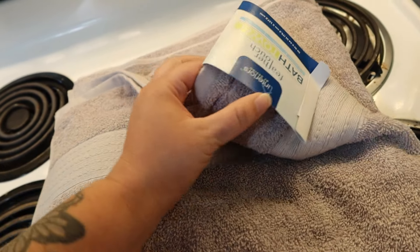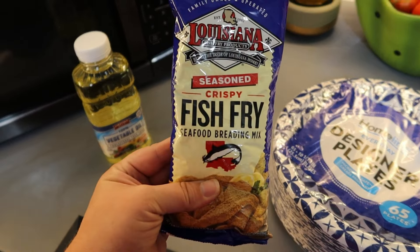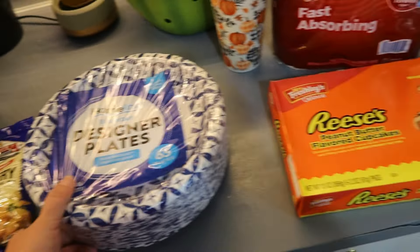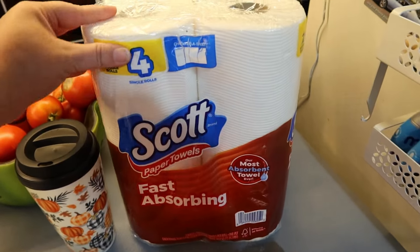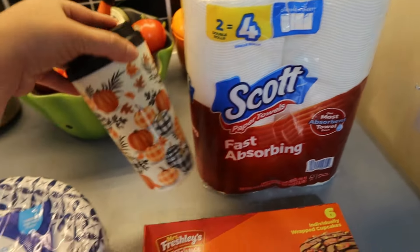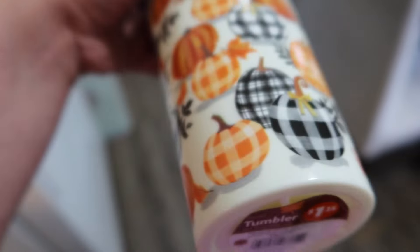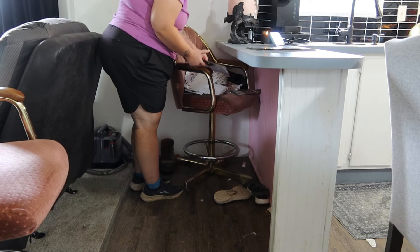Aaron went into Family Dollar and got a couple of really soft towels. He also got some Louisiana fish fry and vegetable oil to make the fish today, some paper plates — we were almost out of those — some Scott paper towels, and some cupcakes which are really good. Then he also got this cute fall cup, and he said it was for me — isn't that sweet? I'll use it tomorrow.